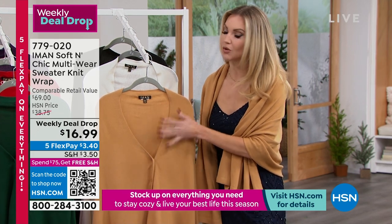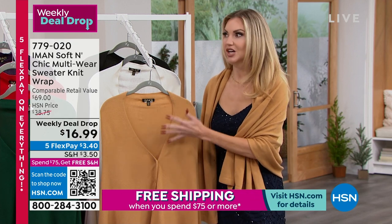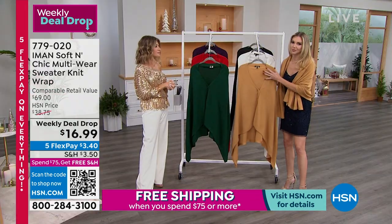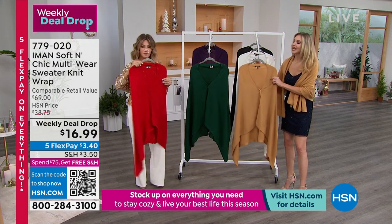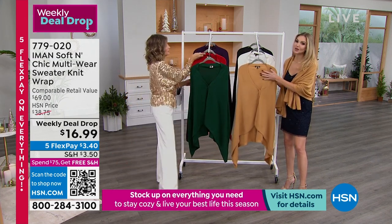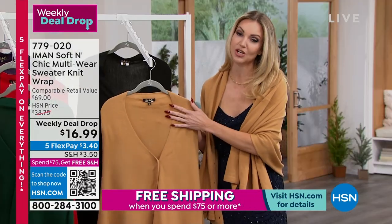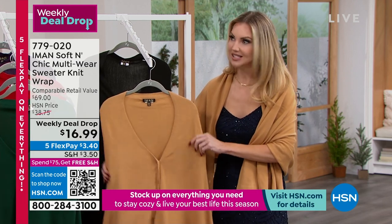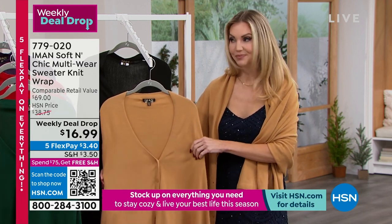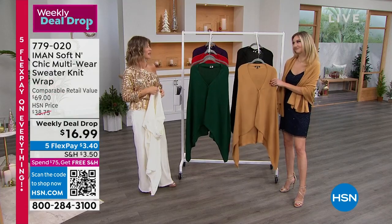Especially in these colder months, you want a little something but you don't want to be overheated — a lot of times they have the heater on and you're stuck with a big bulky sweater. It's also great because we can wear this going into the warmer months. When spring comes back around, this is a great piece to wear over t-shirts and tank tops. So often in the summertime you've got spaghetti straps and it's going to be a little cold.